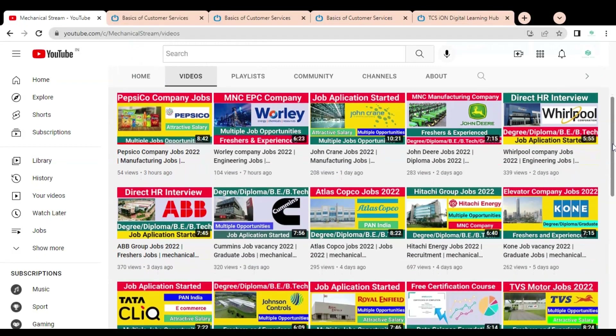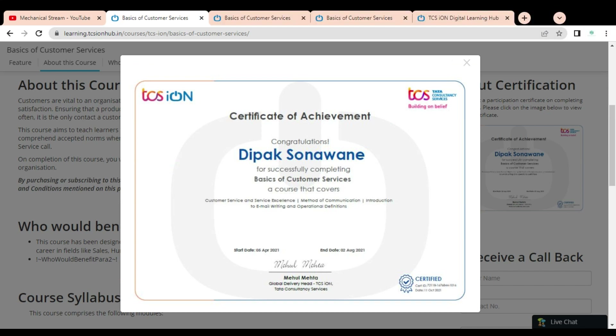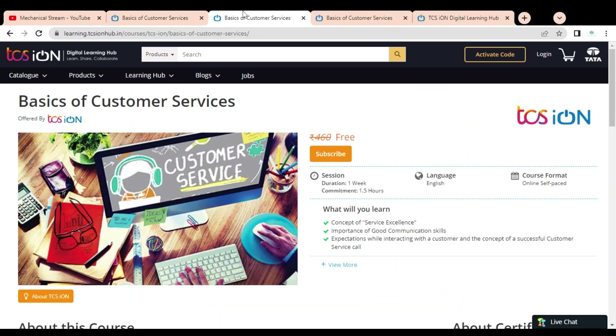All engineers, graduates, degree, and diploma holders can complete these certification courses. Here you can see a snapshot of this free certificate — this is the type of certificate you will get. This is the Basics of Customer Service course offered by TCS iON. You can see the price is 460 but currently they are giving it for free. The time duration is one week and the commitment is 1.5 hours.